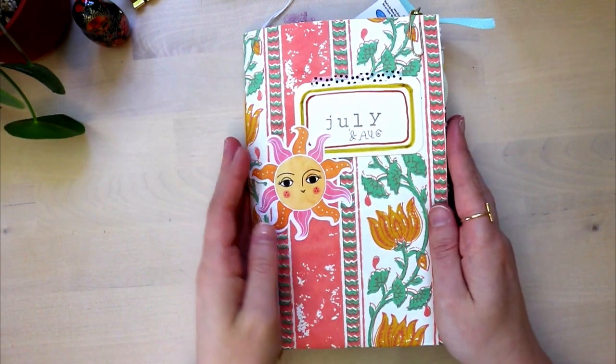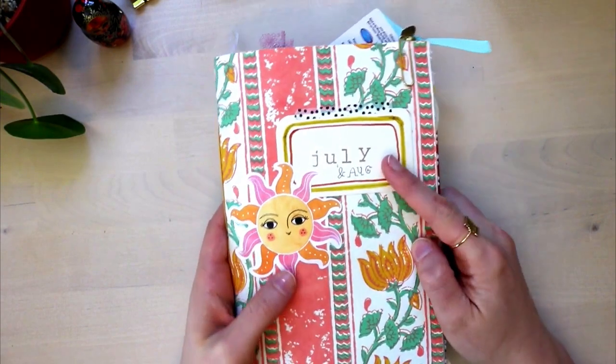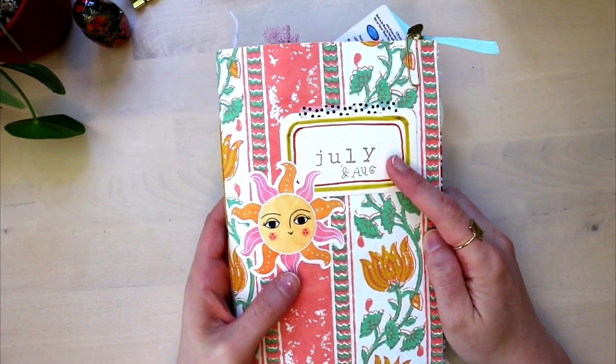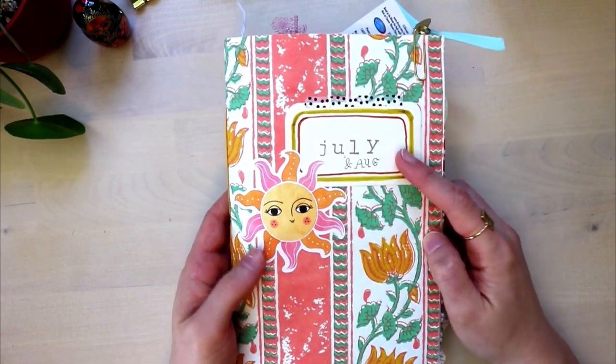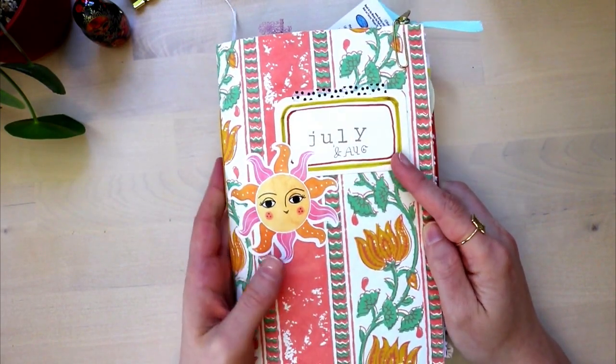Hello, my name is Micah and I'm here with another journal flip through. As you can see, I thought this journal was only gonna be for July, and it took me all the way through August to finish this.